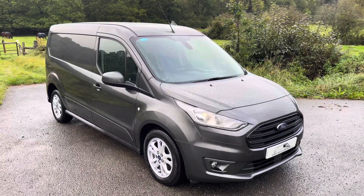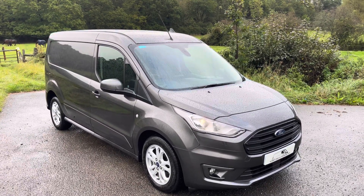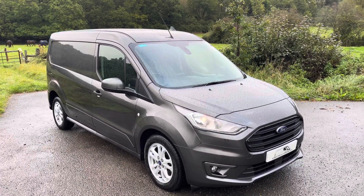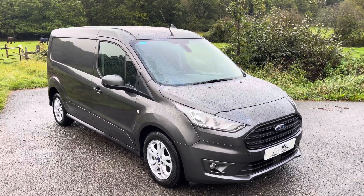Hi everyone, down here at Surrey Hills Commercials, hoping you guys are doing well today. Unfortunately a bit of a rainy day so trying to get away from it, but still another van is ready for you guys to view, have a look, and hopefully buy.